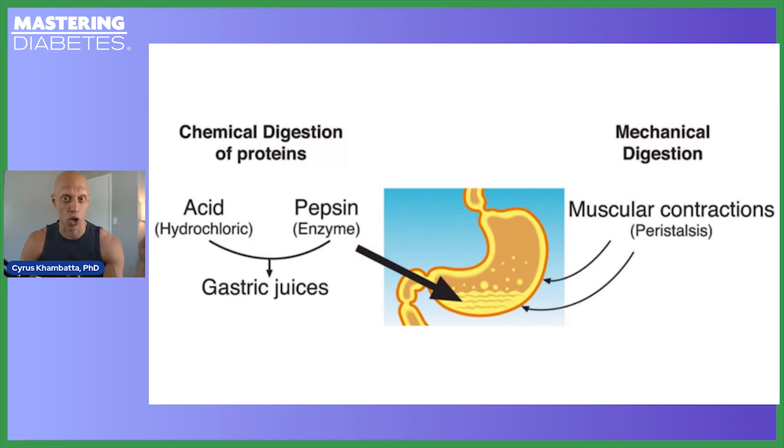In addition to this, there are muscular contractions known as peristalsis, which help move partially digested food material through your stomach and down into your small intestine. These strong contractions help mix the partially digested food into a more homogenous mixture known as chyme. Your stomach plays a very essential role in the digestion of protein because the internal environment is incredibly acidic.